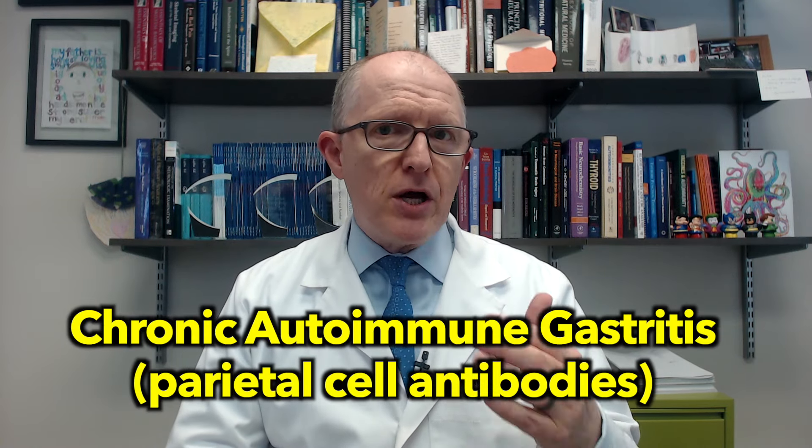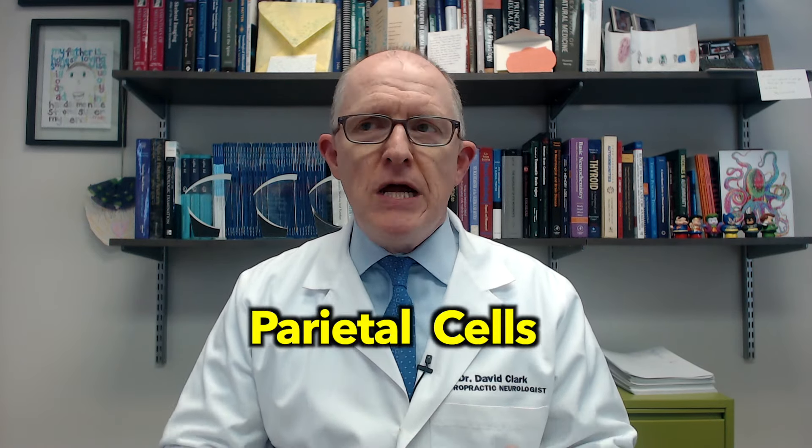Chronic autoimmune gastritis is a stomach autoimmune condition, meaning it attacks the lining of the stomach. Specifically, it attacks things called parietal cells. Let's talk about the symptoms you should be on the lookout for that might tell you that you need to get checked for parietal cell antibodies.